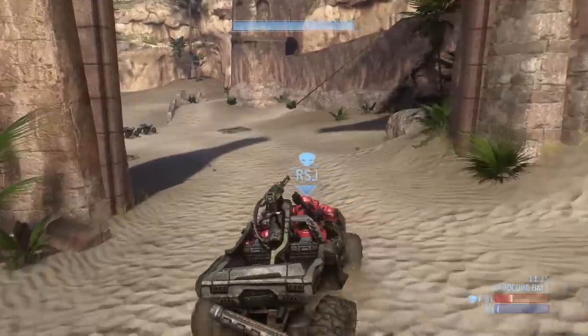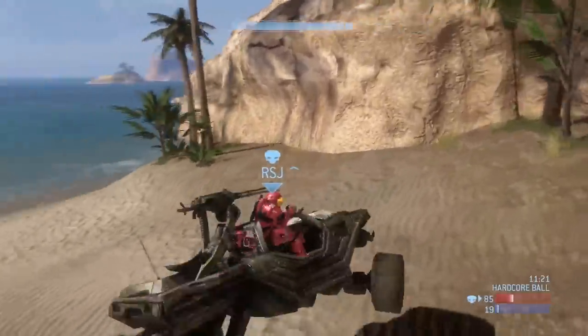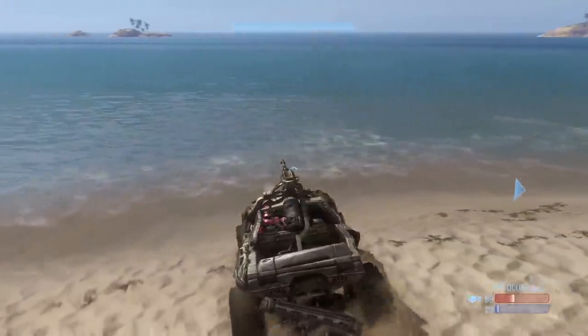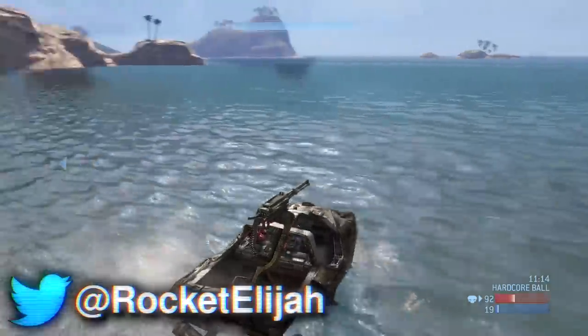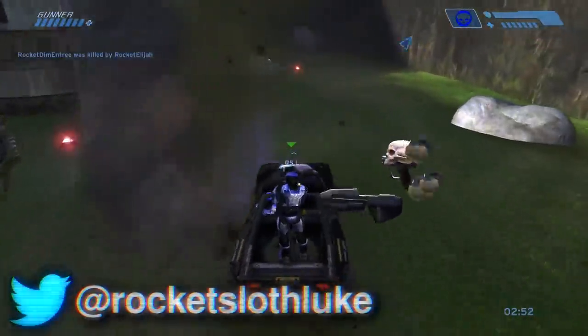Out of all these vehicles that never actually made their way into a main Halo game for release, which one would you like to see the most? Personally, I want to see some of those watercraft vehicles — they just look so awesome. Let us know what you think in the comments down below. Follow us on Twitter: you can follow me at Rocket Elijah or Luke at Rocket Sloth Luke. That's it for today, we'll see you guys next time with a brand new video.